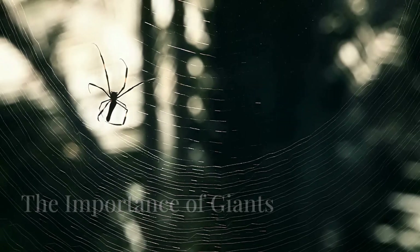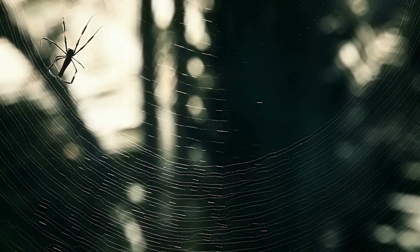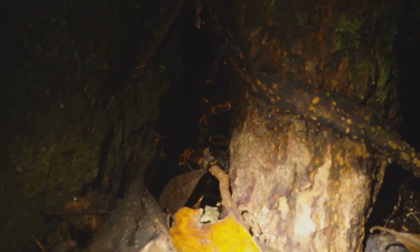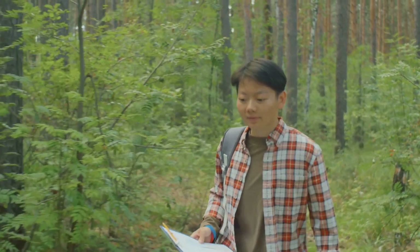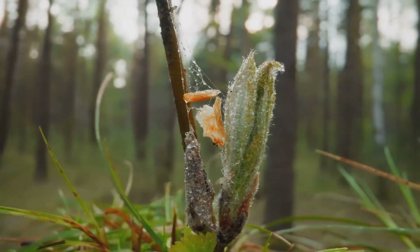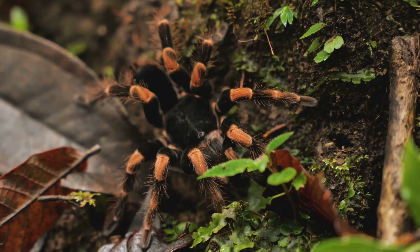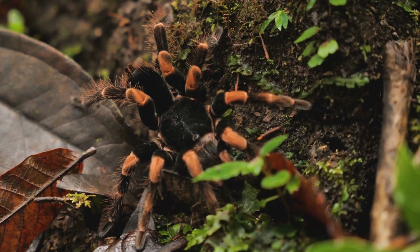The discovery of the giant huntsman spider serves as a reminder of the incredible biodiversity of our planet. This remarkable creature, with its unique adaptations and impressive size, has captured the imagination of people worldwide. It's crucial that we continue to study and understand these fascinating creatures. By learning more about them, we can better appreciate the delicate balance of our ecosystems. The giant huntsman spider is a testament to the wonders that await discovery in the hidden corners of our world.